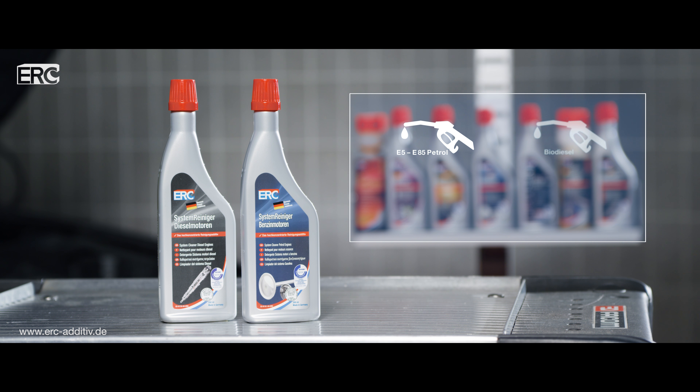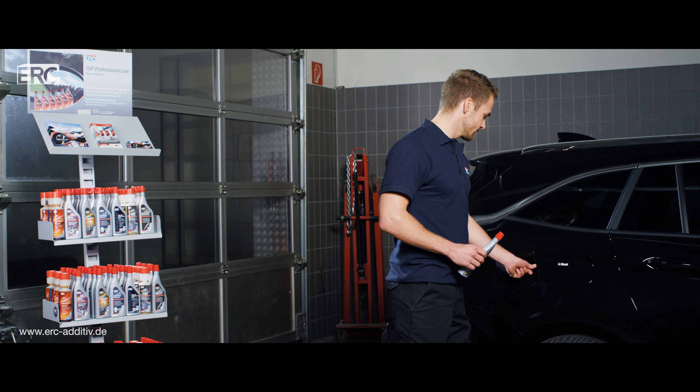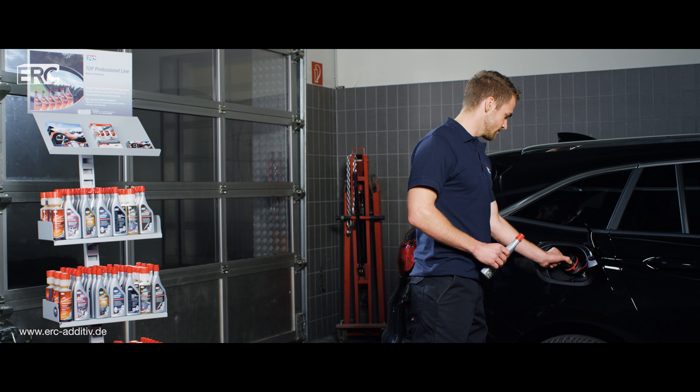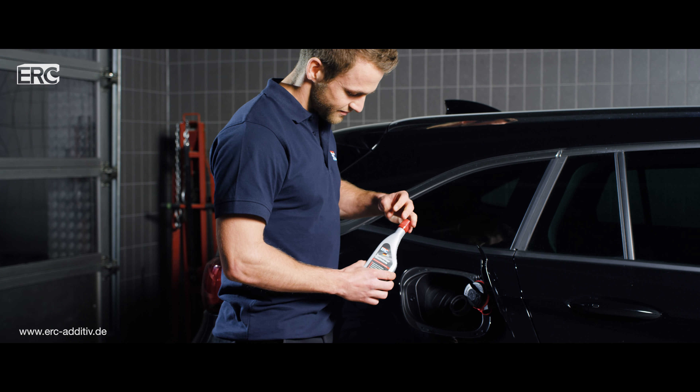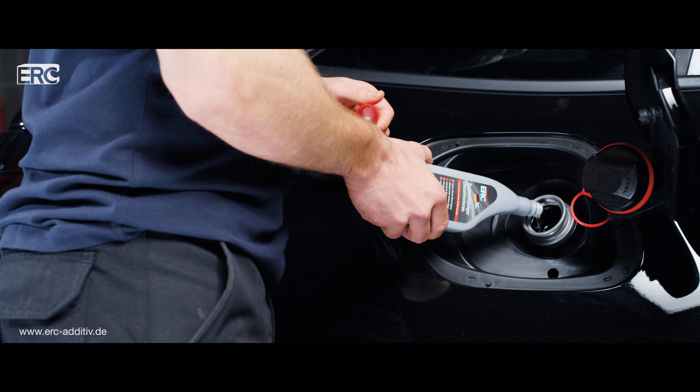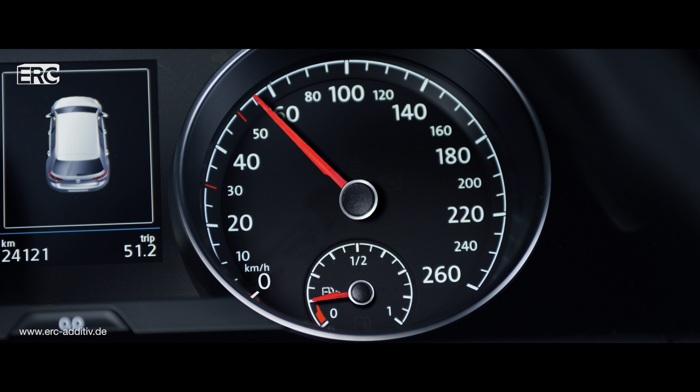The two ERC system cleaners are suitable for all petrol or diesel fuels. Every 2,000 to 3,000 kilometers, just add an entire bottle of system cleaner for your vehicle's fuel type — petrol or diesel — to the tank when almost empty, when it's down to about 10 liters. That is about the amount in the reserve tank.